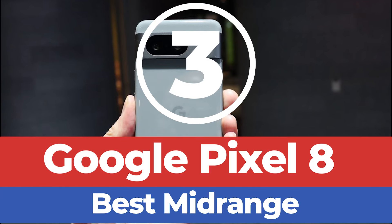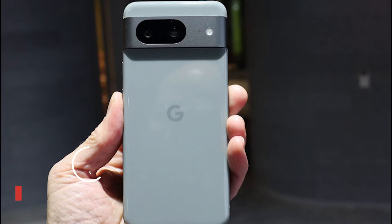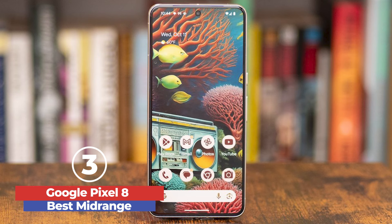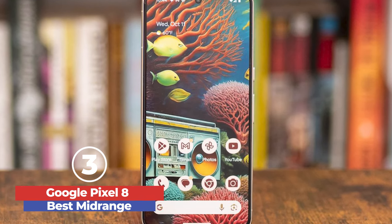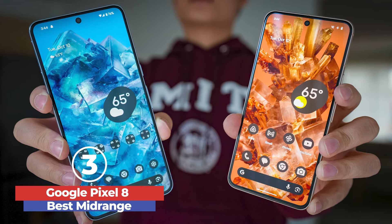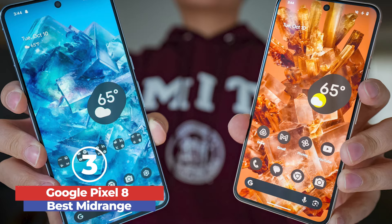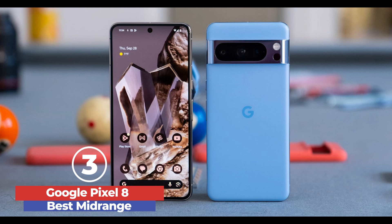The Google Pixel 8 is a fantastic addition to the Pixel lineup, offering an impressive blend of performance, design, and innovative features. Powered by the new Tensor G3 processor, it ensures smooth operation and advanced AI capabilities, making everyday tasks and photo editing a breeze. The 6.2-inch Actua OLED display, with its vibrant colors and 120Hz refresh rate, provides a stunning visual experience, whether you're watching videos or scrolling through social media.